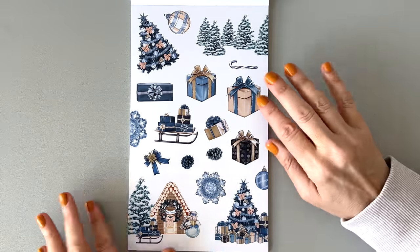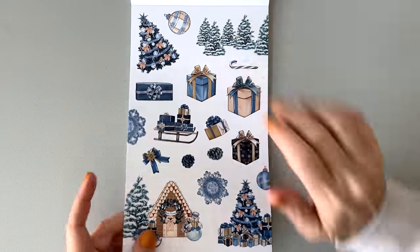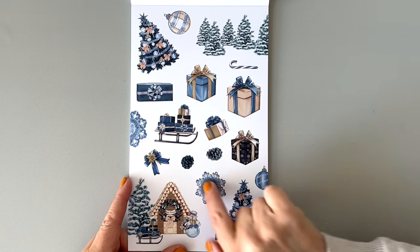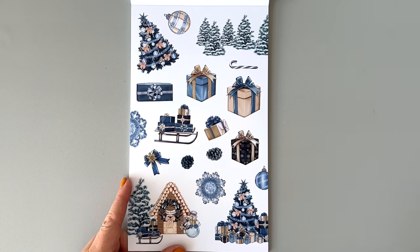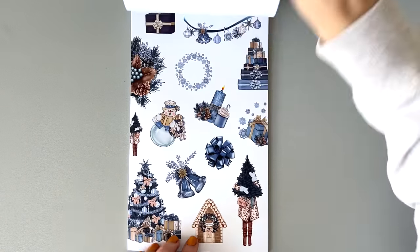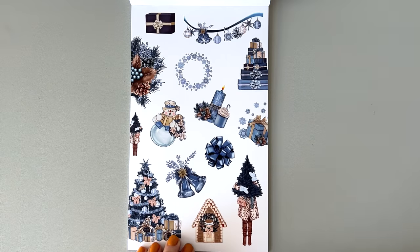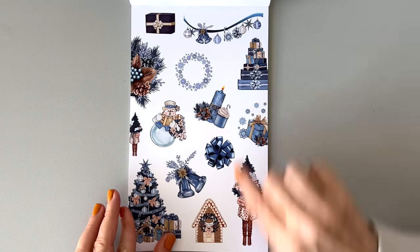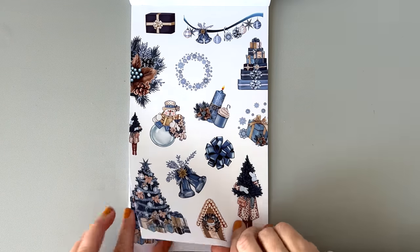We're going into some blues and golds — this is paper. This is really cute. We have the snowflakes, the Christmas balls — it's a little more glam. Just a very specific color palette. Love this — so pretty. I love the candles.